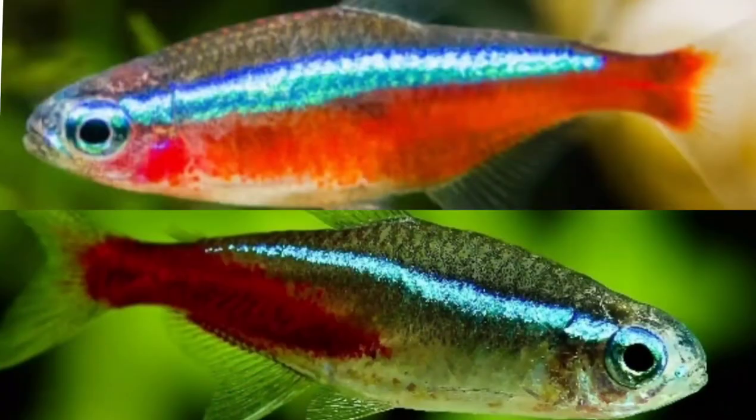So, what are the differences between Neon Tetras and Cardinal Tetras? The fish at the top is a Cardinal Tetra, and the fish at the bottom is a Neon Tetra. As you can see, the Cardinal Tetra has a red stripe that covers its whole body length from the bottom, while the Neon Tetra has a red stripe that only goes around halfway. Also, Cardinal Tetras are slightly larger than Neon Tetras.